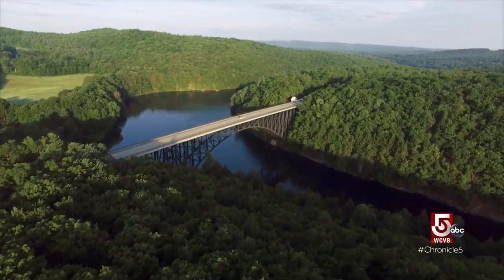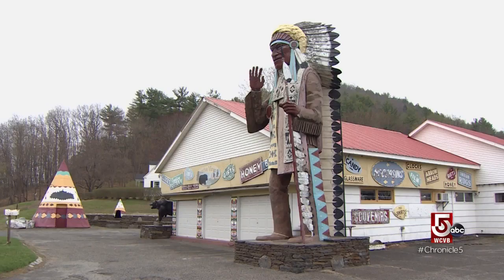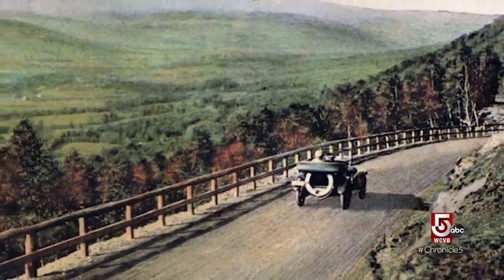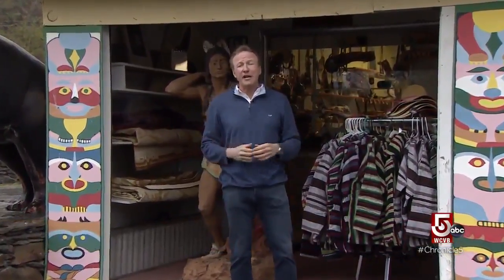This stretch of Route 2, a 69-mile string of vistas and points of interest, and the state's very first official scenic auto route. With its trading posts and old roadhouse restaurants, the Mohawk Trail is a genuine throwback to an earlier era of motoring road trips.